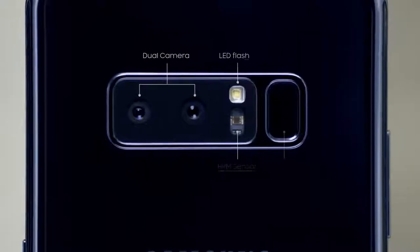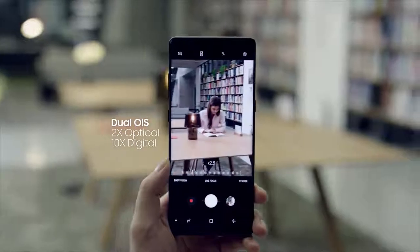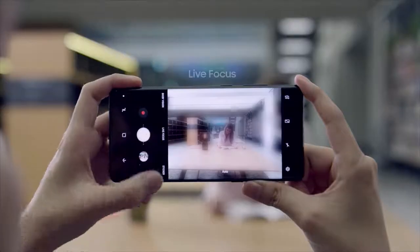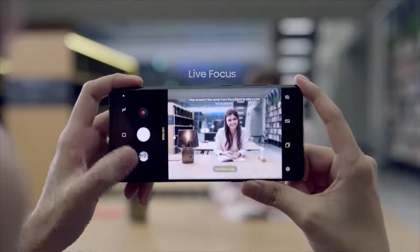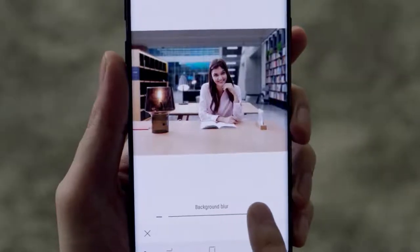The Samsung Galaxy Note 8 is equipped with two 12-megapixel rear cameras with optical image stabilization on both the wide-angle lens and the telephoto lens. For more advanced photo taking, the Live Focus feature lets you control the depth of field, allowing you to adjust the bokeh effect in preview mode and after you take the photo.